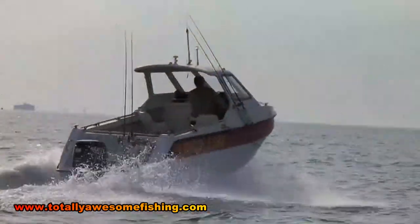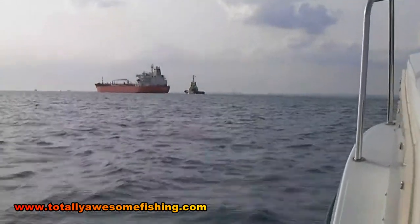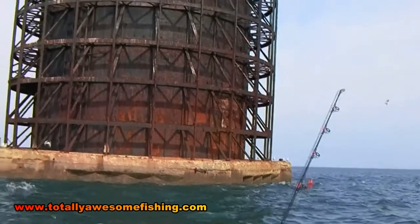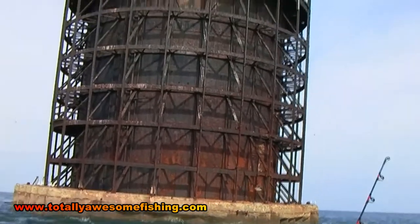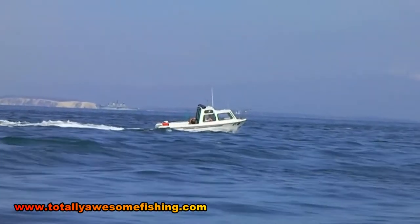One of the most famous marks off the Isle of Wight is the Nab Tower, a wartime structure used by many sea anglers as a fishing mark. But we're going to the Overfalls, which is outside of the Nab, and it seems almost off the edge of the plan in a small boat.